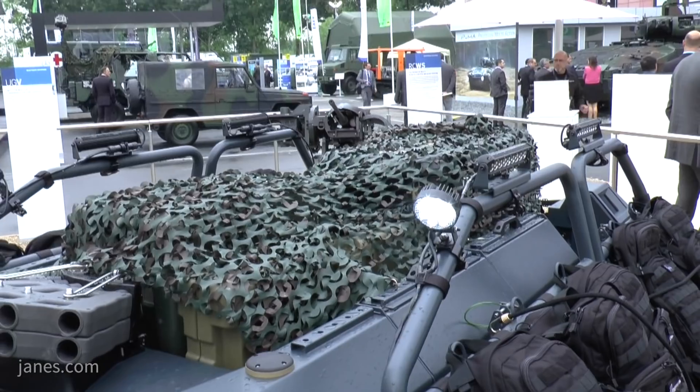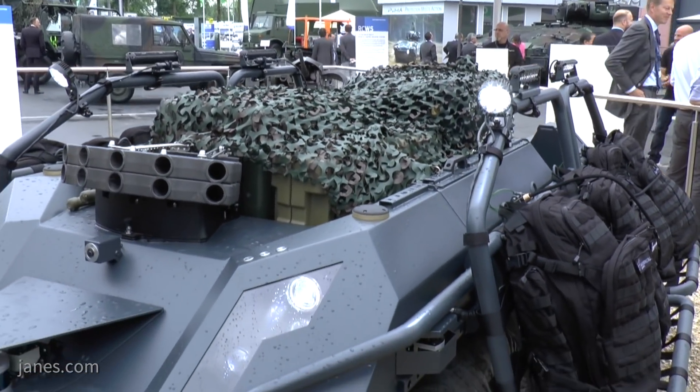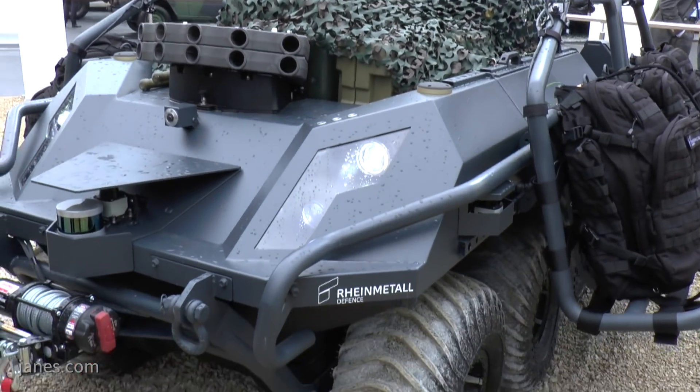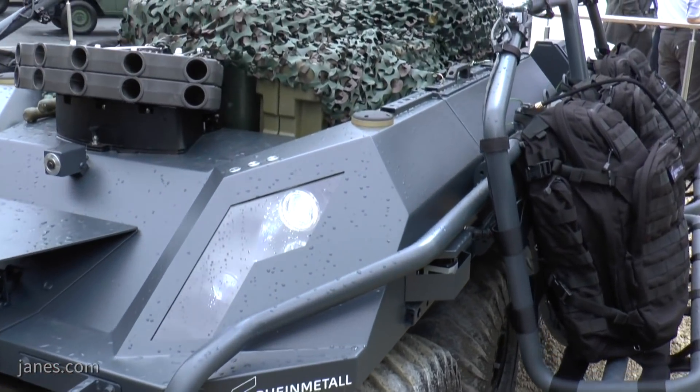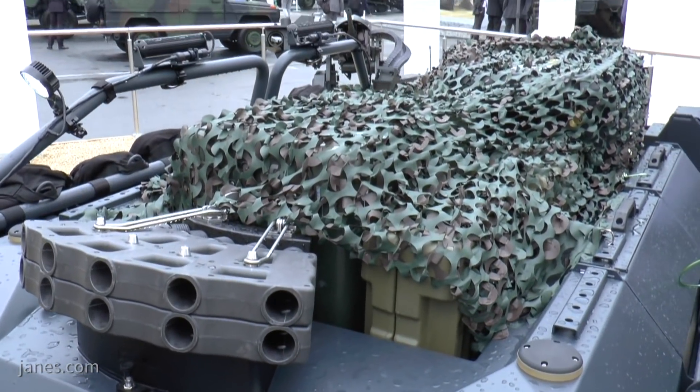The platform is modular in concept. Where you use the cargo area in the center, you can replace it with a mission module for surveillance, CBRN, or weaponized purposes. It can be equipped with anything from a heavy machine gun to a remote weapon station with a 20-millimeter cannon, and can also accommodate medium and heavy anti-tank missiles of both Russian and NATO types, as long as the payload stays within approximately 600 kilograms.